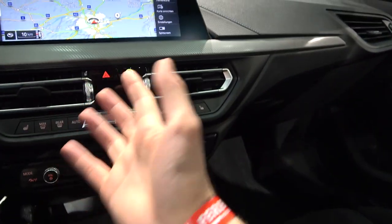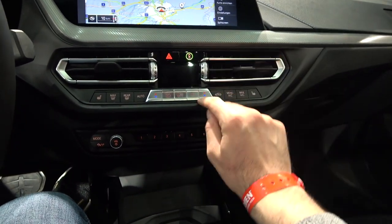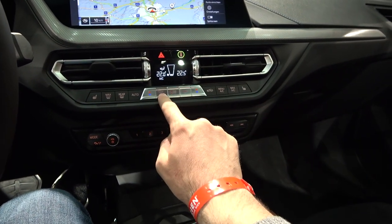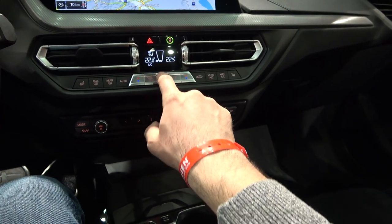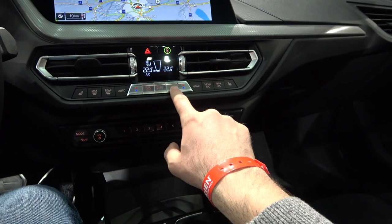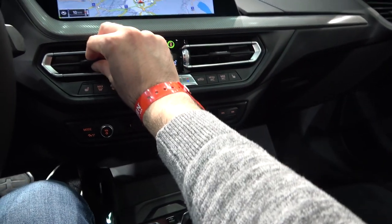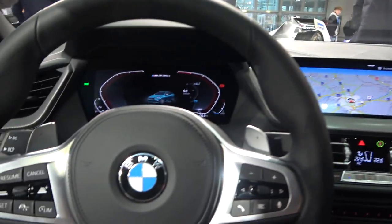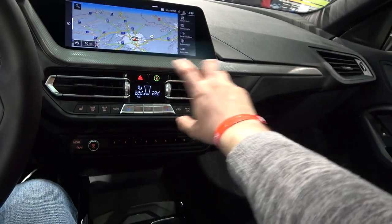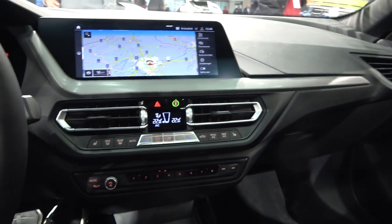I must say thank you to BMW for keeping the AC controls on physical buttons — that's something a lot of manufacturers aren't doing these days, so a big thumbs up for that. What do you think — are you a fan of touchscreens or do you prefer physical AC controls?